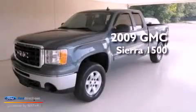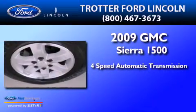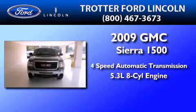This is a 2009 GMC Sierra 1500. This truck has a four-speed automatic transmission and a 5.3-liter V8.